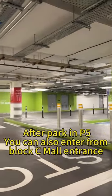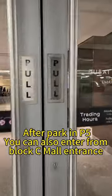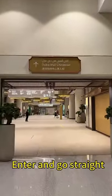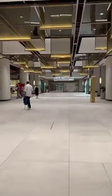After parking in P5, you can also enter from Dubai Mall Entrance. Turn right, enter and go straight, then turn left.